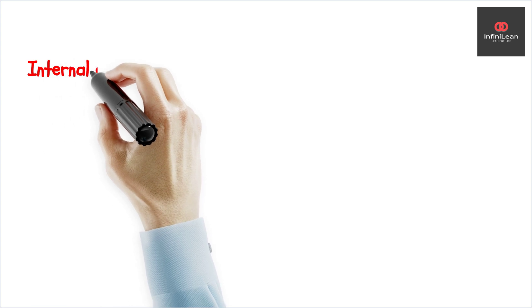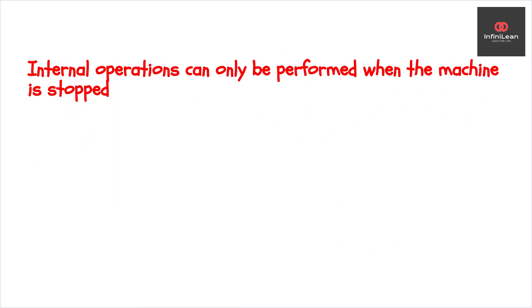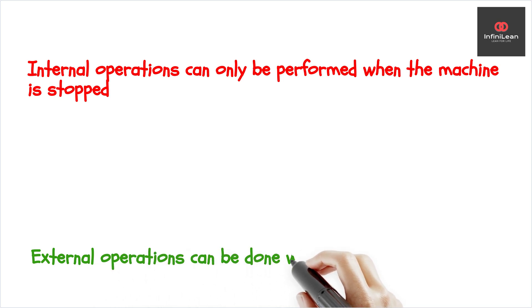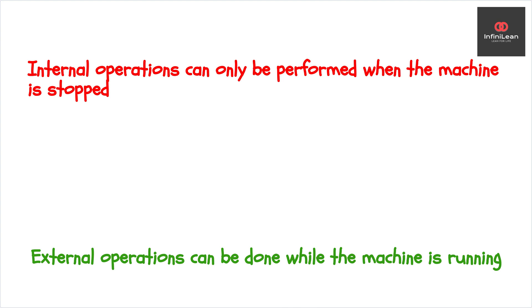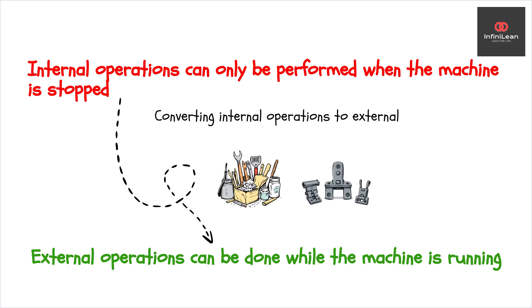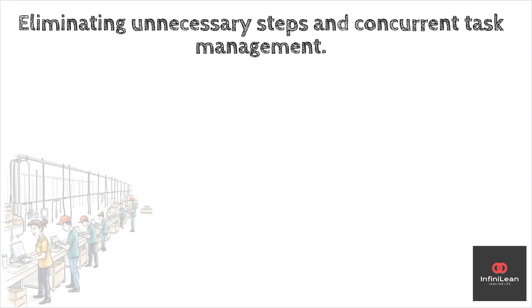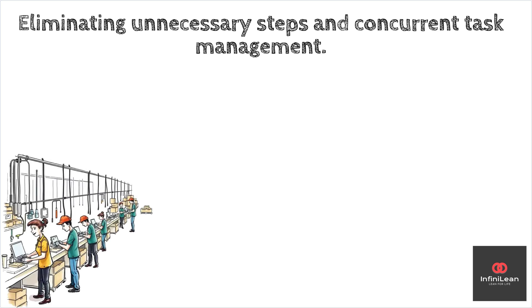Internal operations can only be performed when the machine is stopped, while external operations can be done while the machine is running. The goal is to convert internal operations to external operations by preparing tools and materials in advance, or using quick-release fasteners or modular components. A key component of SMED is its focus on eliminating unnecessary steps and finding ways to perform tasks concurrently instead of sequentially.